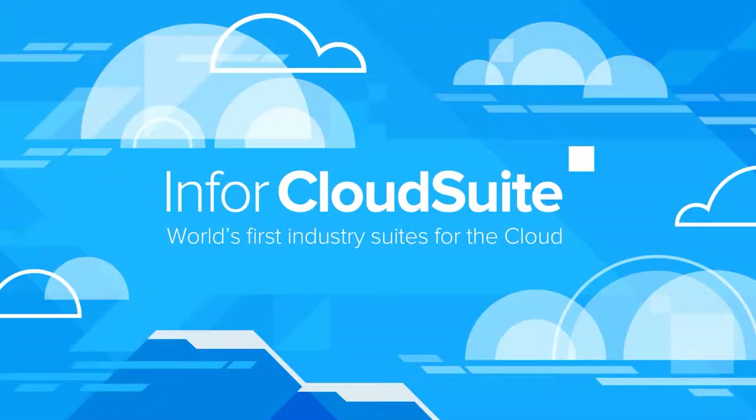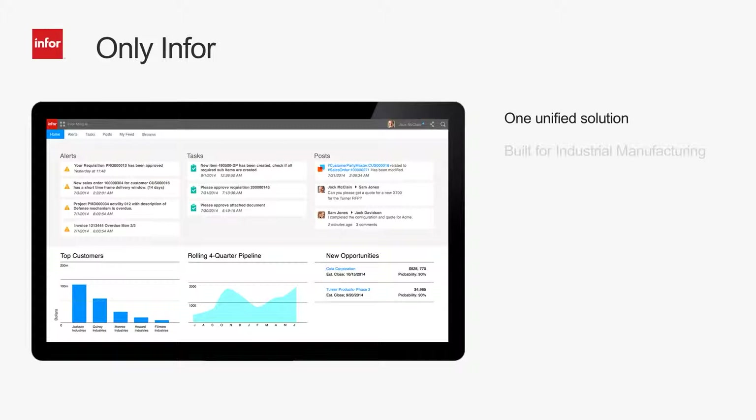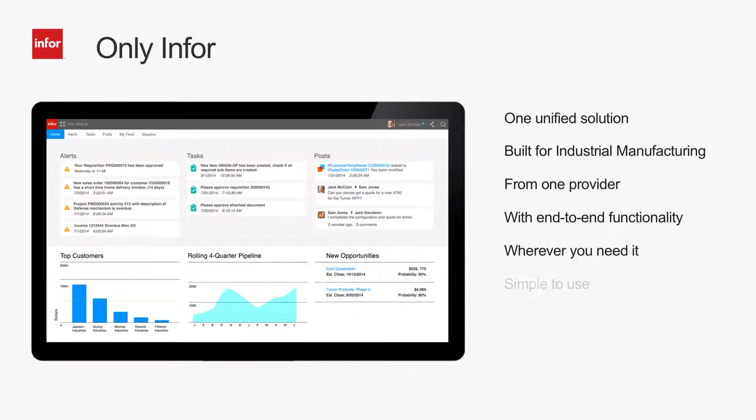Infor CloudSuite Industrial gives you visibility into every facet of your enterprise – suppliers, customers, and product life cycles – all within a secure infrastructure built specifically for manufacturing. Only Infor provides an end-to-end solution that is beautiful and easy to use from the shop floor to top floor, with out-of-the-box functionality and industry specialization with a swift implementation to get you quickly moving on your plans for growth.